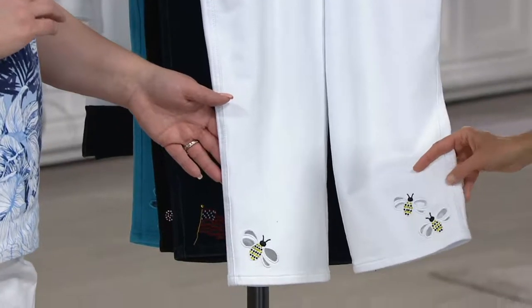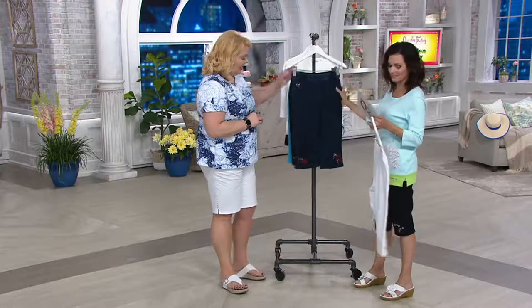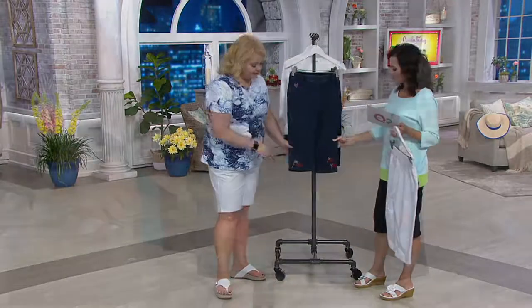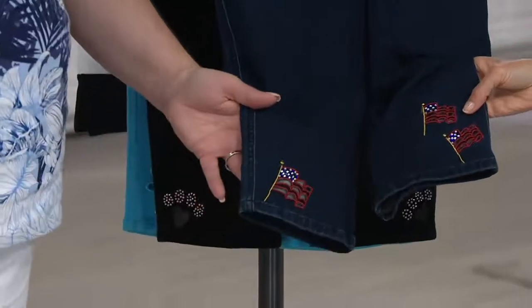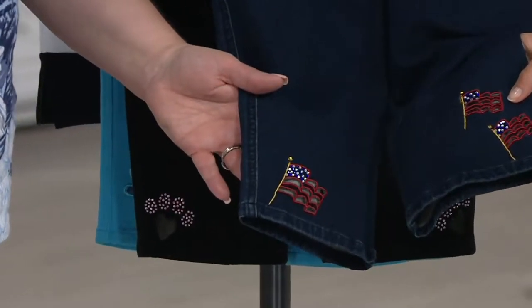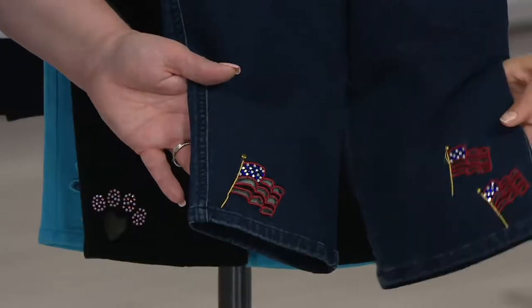Available in double extra small and large through 3X. And this one doesn't really match the flower theme, but it certainly matches a summer theme. This is your dark indigo with the Americana — we have double extra small, extra small, and medium through 3X.